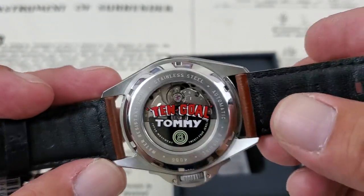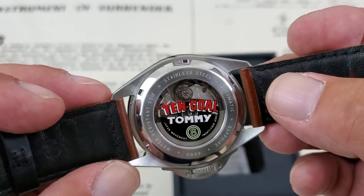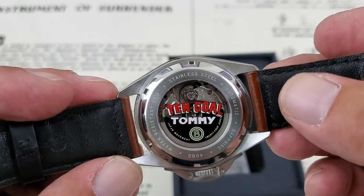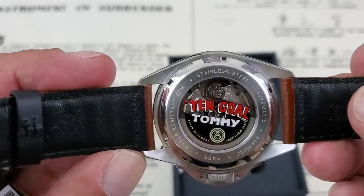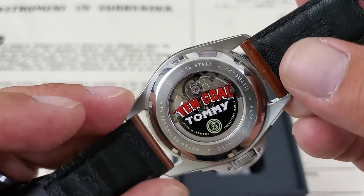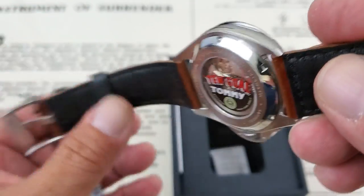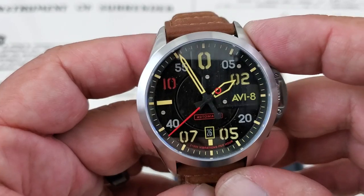So, '10-Goal Tommy' — one of the other things Tommy Hitchcock Jr. was famous for was he attended Oxford, attended Harvard, and he was a famous polo player with a 10-goal handicap, which is how he got the name 10-Goal Tommy. Pretty impressive guy when you think about it: helped develop the P51 Mustang, went to Harvard, went to Oxford, played polo, and actually represented the U.S. in the Olympics. He definitely deserves to have at least a watch named after him.